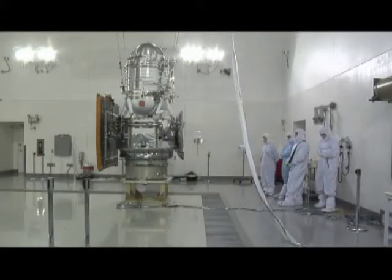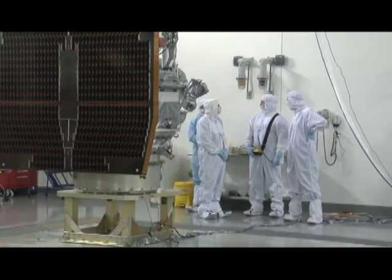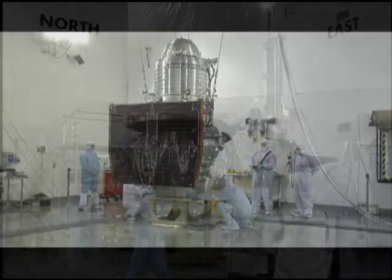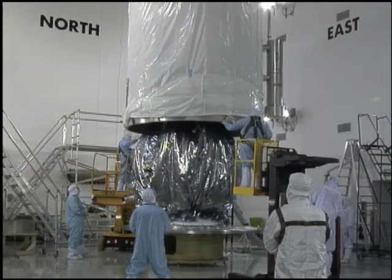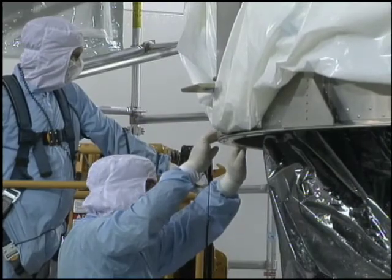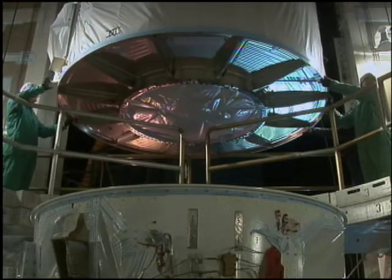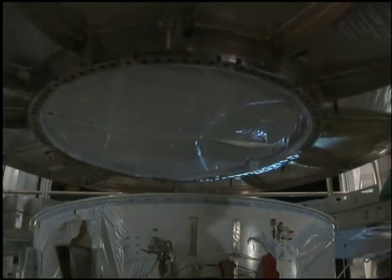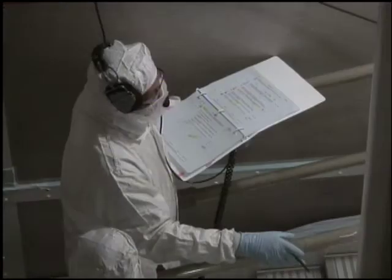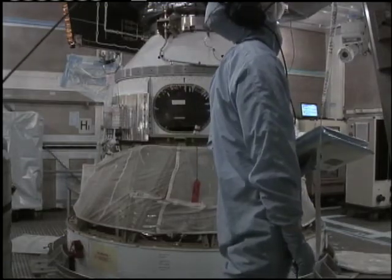At Astrotech, work continued with loading of the cryogenic hydrogen that will keep the spacecraft's infrared telescope super cold during its months of observations. After one final week of testing, technicians gingerly lowered a transportation canister over WISE for its move to the launch pad. Then the 1,460-pound spacecraft was lifted atop the Delta II rocket. By the end of the month, an integrated electrical test was conducted to ensure the two crafts communicated with each other and with mission control.